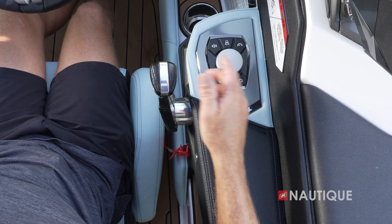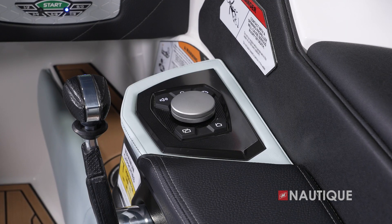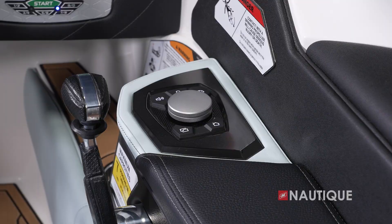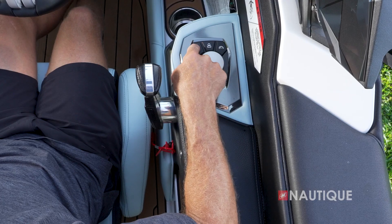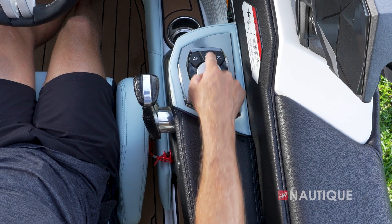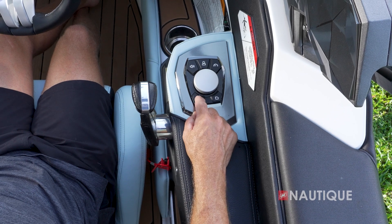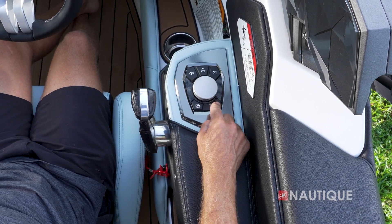Here in the Ski Nautique we have a nice wide armrest so you can comfortably go from the throttle over to Helm Command. Helm Command is a cool rotary encoder that gives you complete control of your Link Panoray touch screen. It also has hotkeys for most commonly used items — things like your stereo, user presets, speed control, and tabs — so you can quickly jump from one column to the next, and of course your home button.